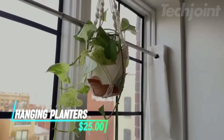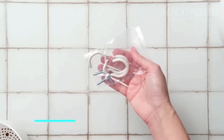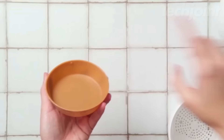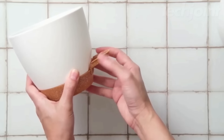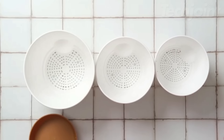Elevate your indoor and outdoor decor with these stylish hanging planters. This set includes three macramé hangers in varying lengths, paired with self-watering pots that keep your plants hydrated for up to a week. Made from eco-friendly materials, these elegant planters add a bohemian touch to any space.